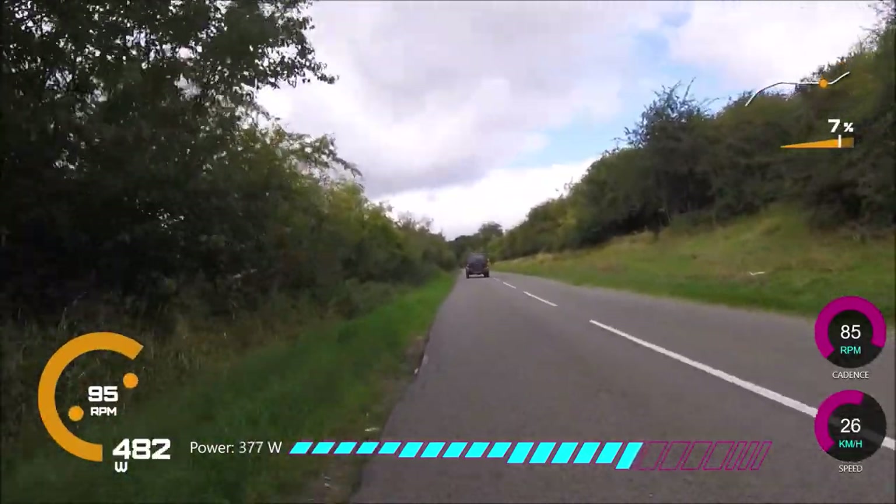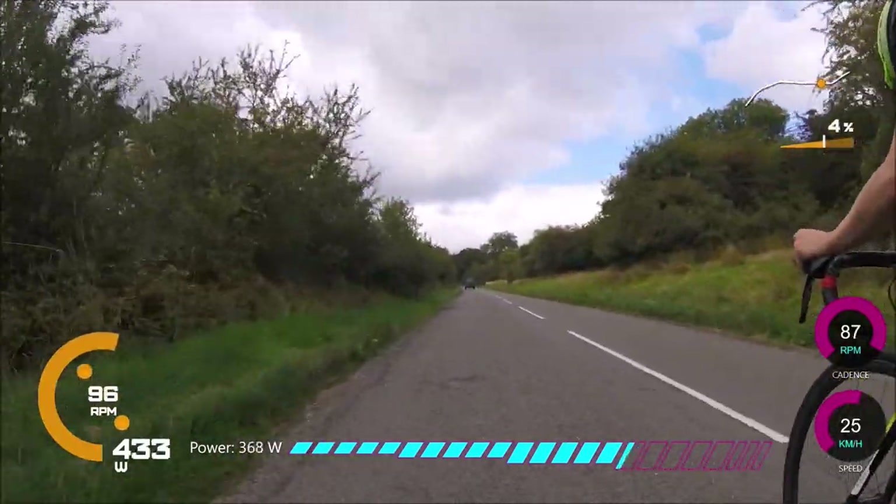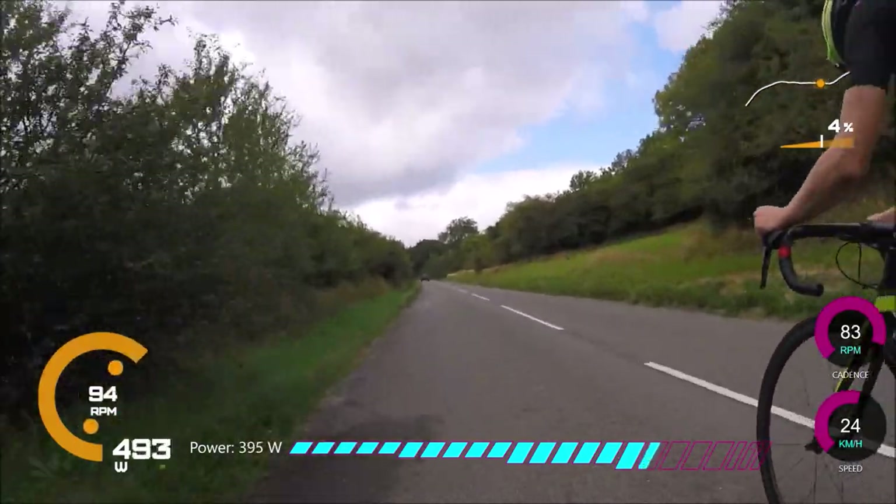I thought I'd have to do more watts per kilo just because I'm a lighter rider, so there's quite a lot of air resistance. We're going 24 km/h.